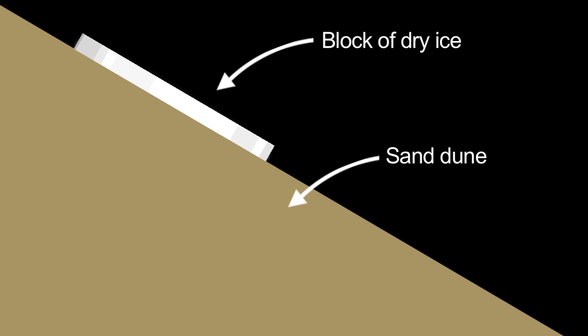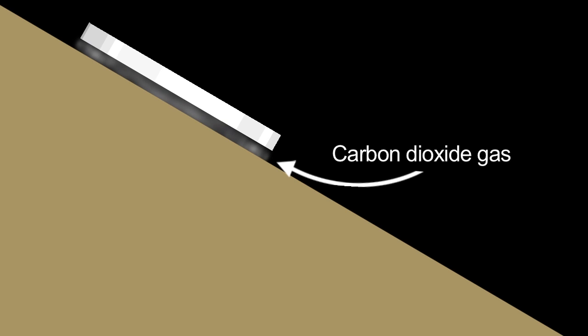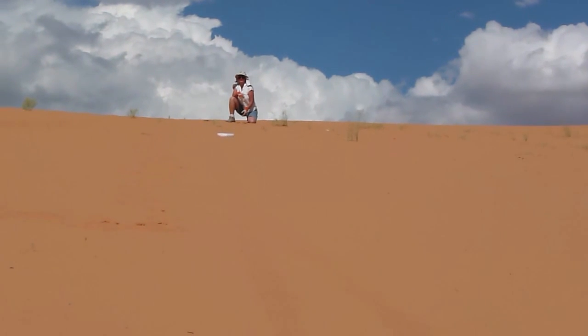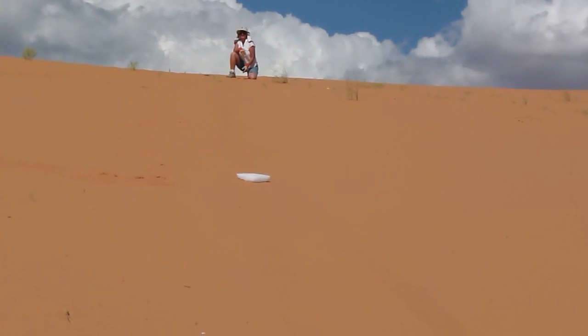Scientists guessed the culprit might be dry ice. Experiments now show they're on the right track. When frozen carbon dioxide, better known as dry ice, warms up, it begins transforming into gas rather than melting into liquid. The gas forms a cushion beneath the remaining solid, allowing the dry ice to glide easily over surfaces. Researchers placed blocks of dry ice on dunes here on Earth, and the blocks slid smoothly down the slopes, leaving behind linear gullies very similar to those on Mars.